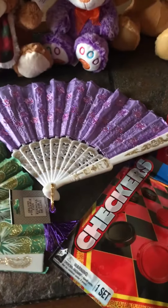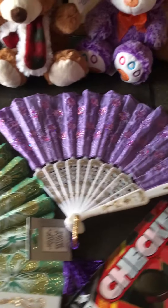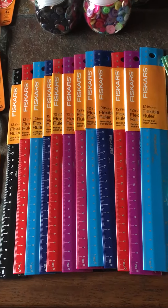From Dollar Tree I got these two fans. I think they're really pretty and I think a little girl would like them. And then at Walmart these rulers were on sale for $0.10 a piece — I got 12 of them.